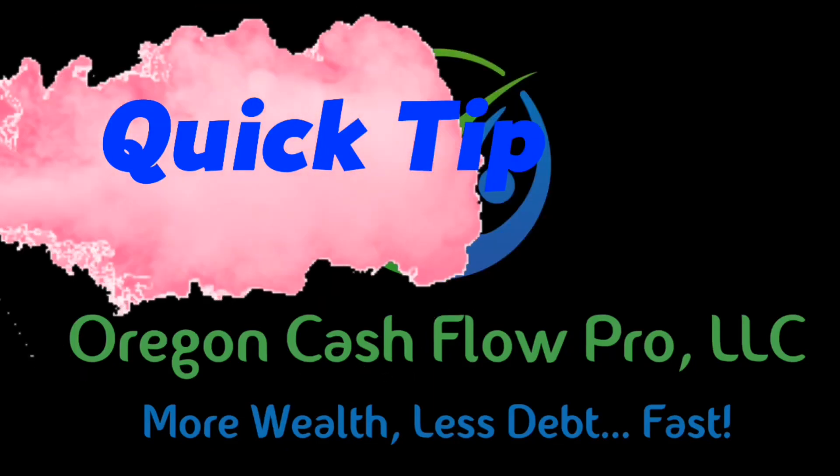Oregon Cash Flow Pro quick tip. Today's quick tip has to do with maximizing your efficiency when you work at home — something I think all of us can probably get better at. I stumbled across this blog from His and Her FI, and I'll put the link in the comment section. I'm just going to touch on the 10 points they made. It's great to work from home, but there can be so many distractions — or you can be so focused that you forget to take breaks.